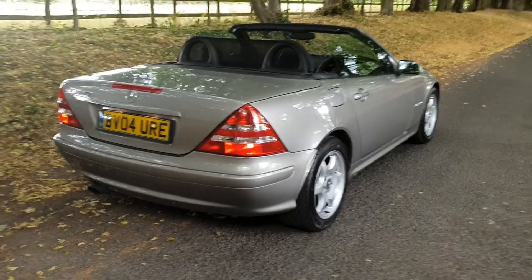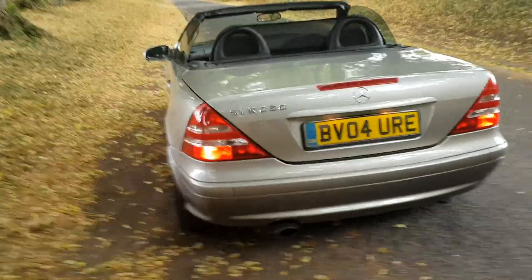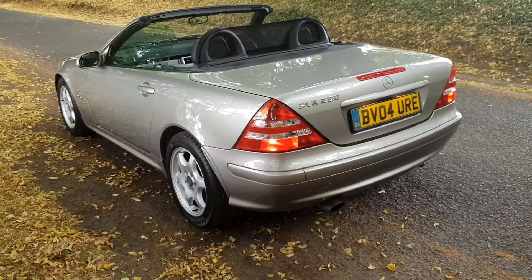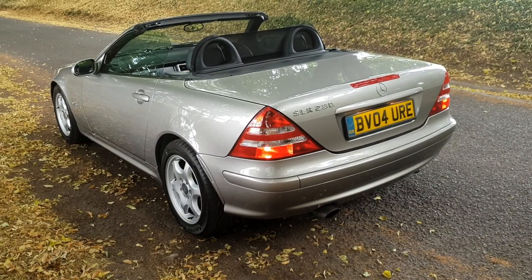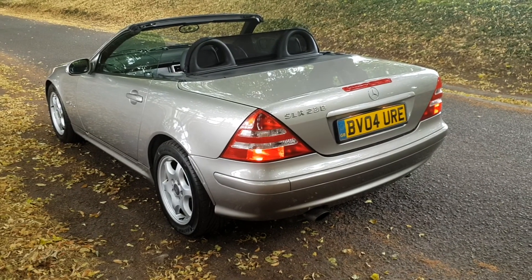As you walk round it's in fabulous order, original car. All the tyres in perfect order with a very long MOT on this car as well, and service history with a couple of keys. There's nothing to report that's detrimental on the bodywork at all.